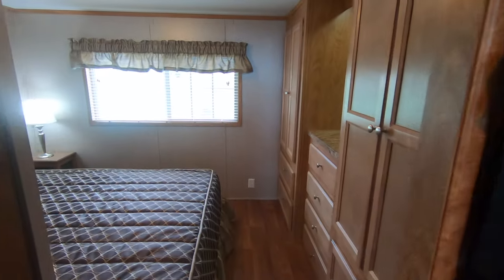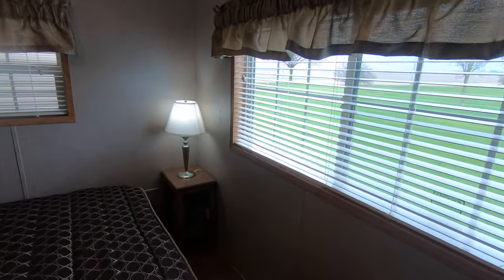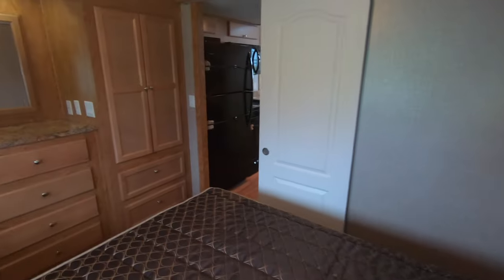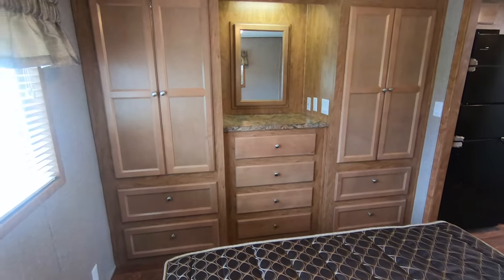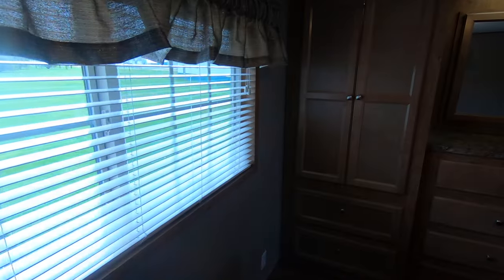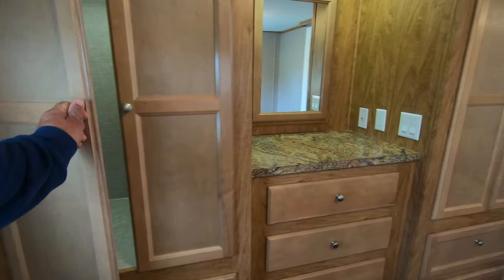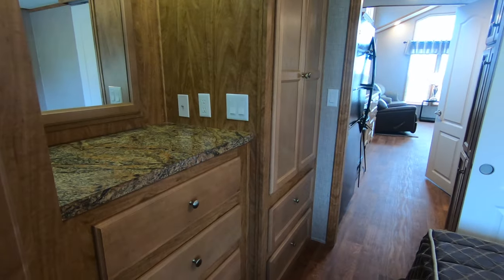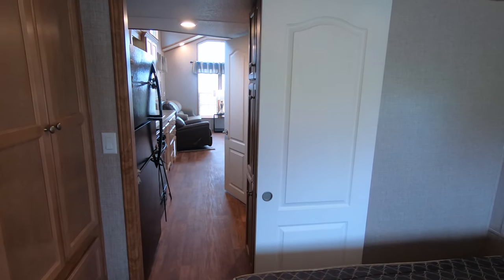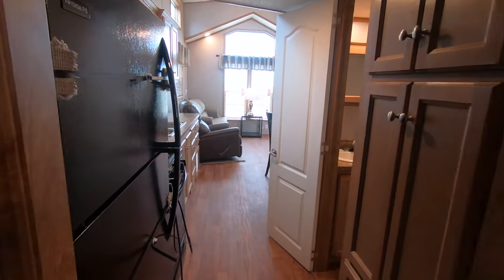Everything in the unit stays in it — curtains, mini blinds, bedspread, furniture. There's his-and-hers wardrobe, wood mini blinds, lights in the closets, and full extension ball bearing drawer guides. You could put a throw rug in here if you didn't like the feel of the linoleum. This is a Summit 355FL Loft — a special edition. I ordered three of them to share with anybody who wanted them.